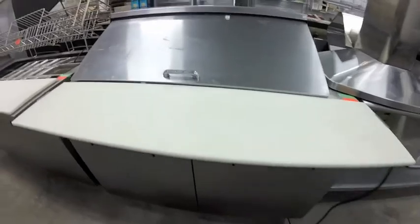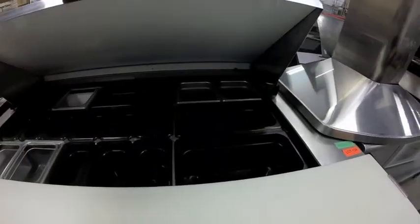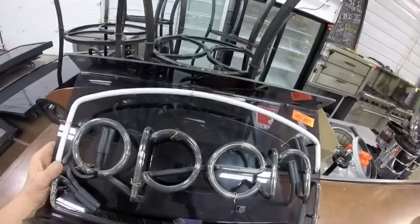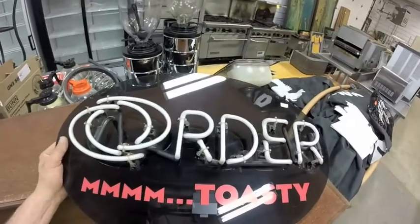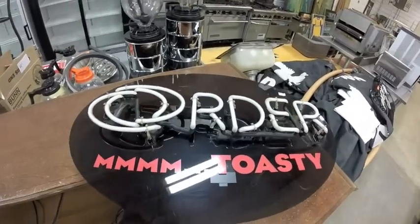Lot 134 is this True sandwich table — it does need a little bit of work, but it's in good shape overall and it's clean. Lot 135 is this open sign — plugged it in, it does work. Lot 136 is this order sign — it does also work.